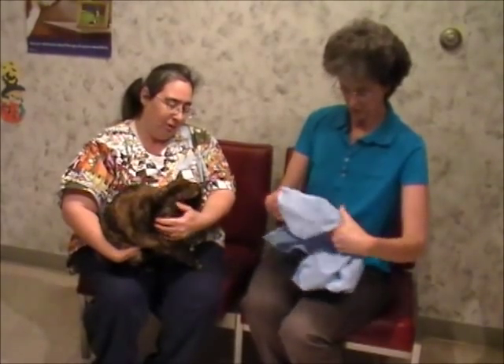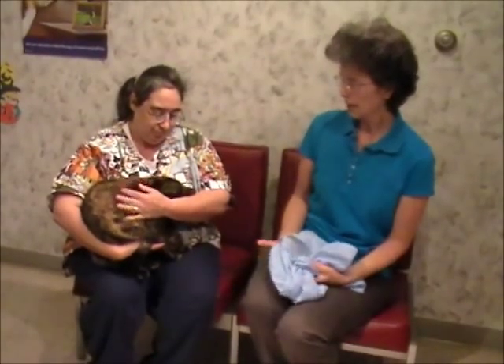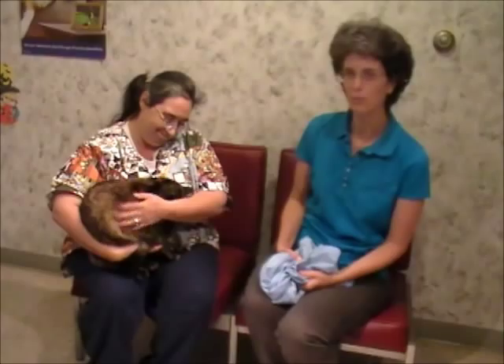First, start with the pillowcase, but don't let your cat see it. Have a friend or family member help catch your kitty. Debbie here has caught Mercy, so have your family member help get her settled down — Debbie's rubbing her.